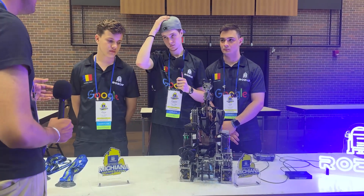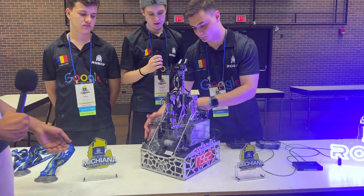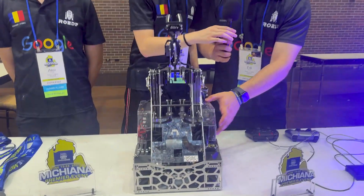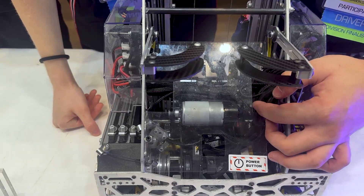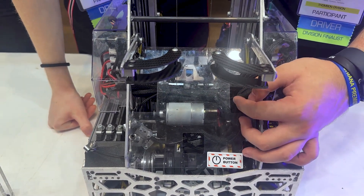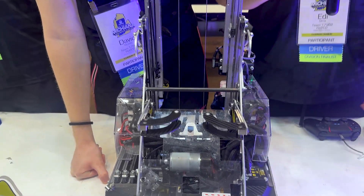Can we also see where the extension motors for the vertical slides are powered and how the entire system is packaged back here? The outtake motors are right here — there are two bare motors and we have a transmission that takes it to around 1,200 RPM.